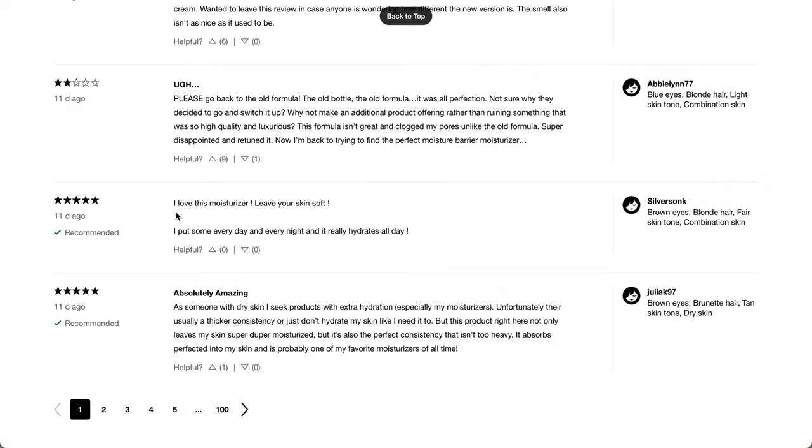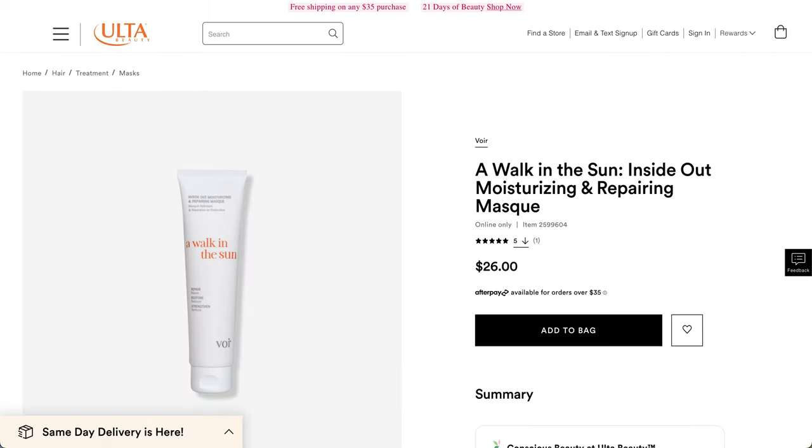One positive review says: as someone with dry skin, I seek products with extra hydration, especially my moisturizers. Unfortunately they're usually a thicker consistency or just don't hydrate my skin like I need. But this product not only leaves my skin super moisturized, but it's also the perfect consistency that isn't too heavy — it absorbs perfectly into my skin. It's probably one of my favorite moisturizers of all time.